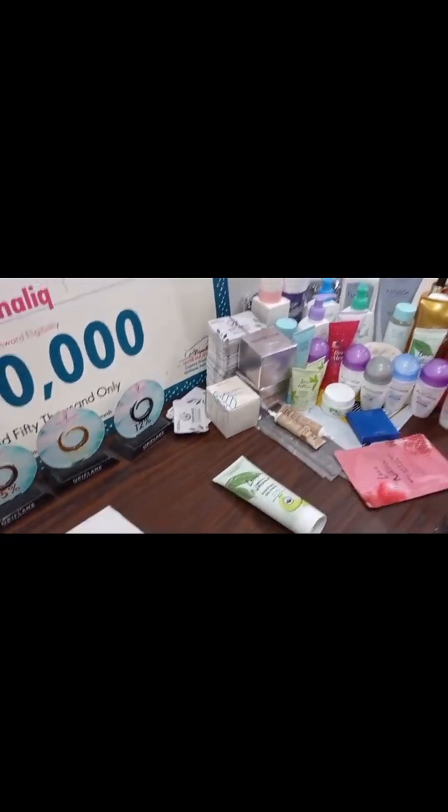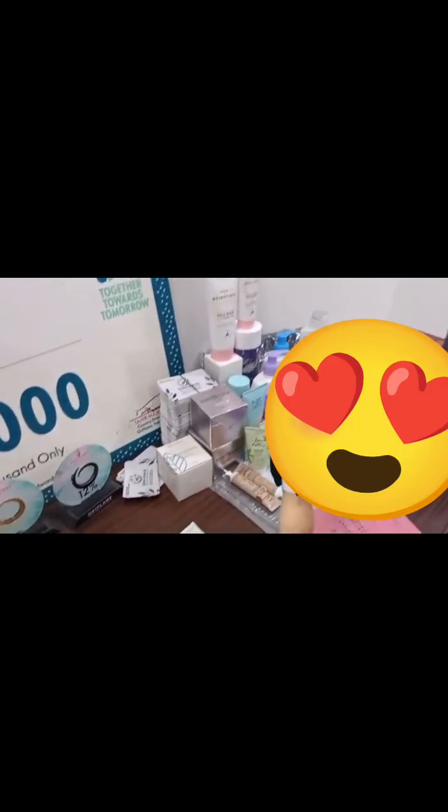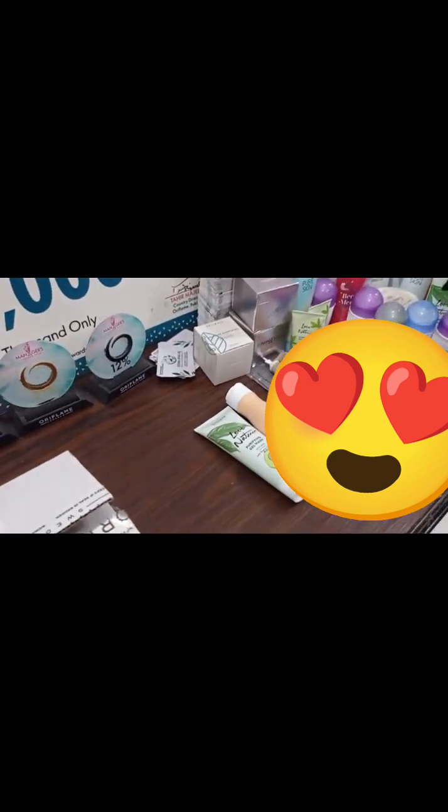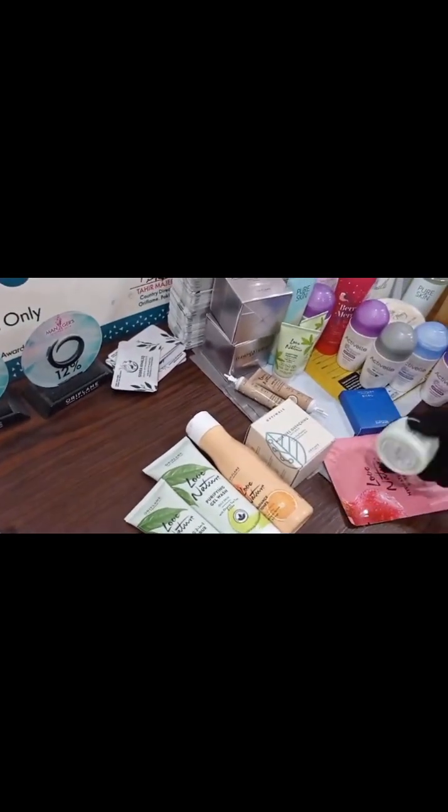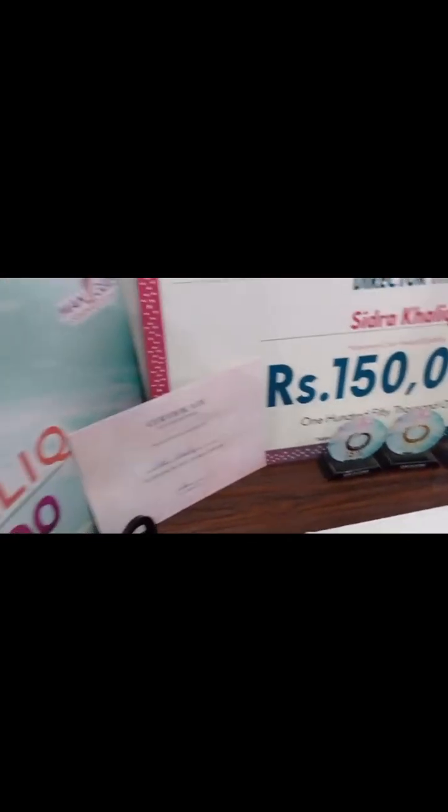Now let's review the customer's products which they ordered. This customer has been with me for a long time, but I wanted to dispatch their order because they had paid the full amount in advance. They ordered a complete facial kit.